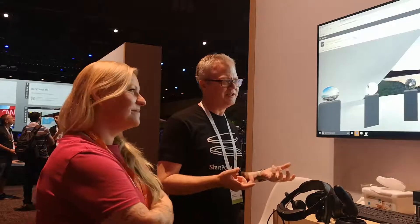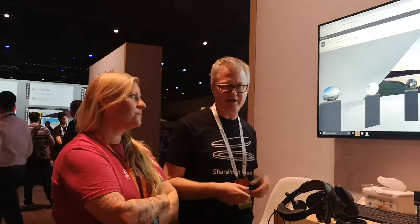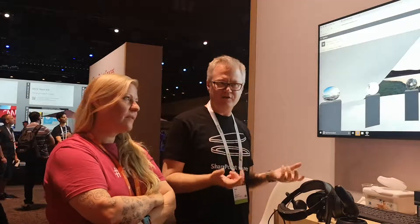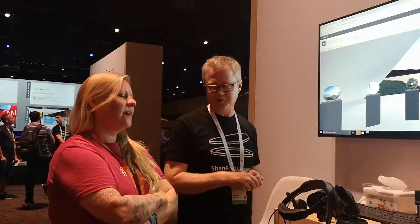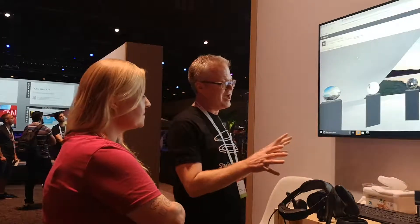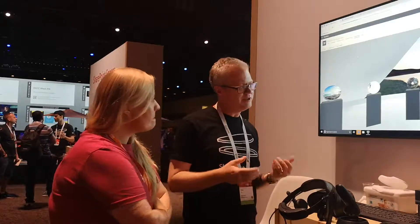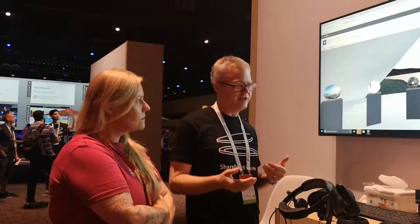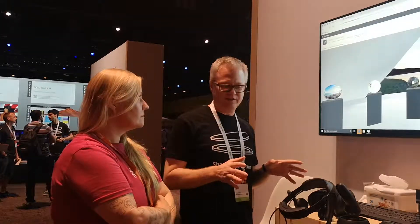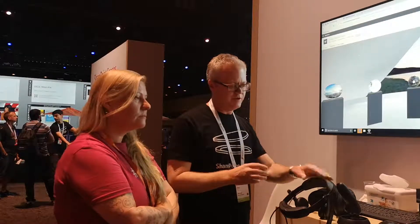Where SharePoint Spaces really sings is it really leverages your existing SharePoint content — your files, your 3D files, your 360 videos, all those kinds of content that you don't have a great way of viewing today, you have a great way of viewing in the headset here. 360 videos and 360 images are a lot more prevalent now. You can go to YouTube and find all these videos, but there's not a great way of looking at those things. So you can drag and drop those things into SharePoint Spaces, really using the headset here.